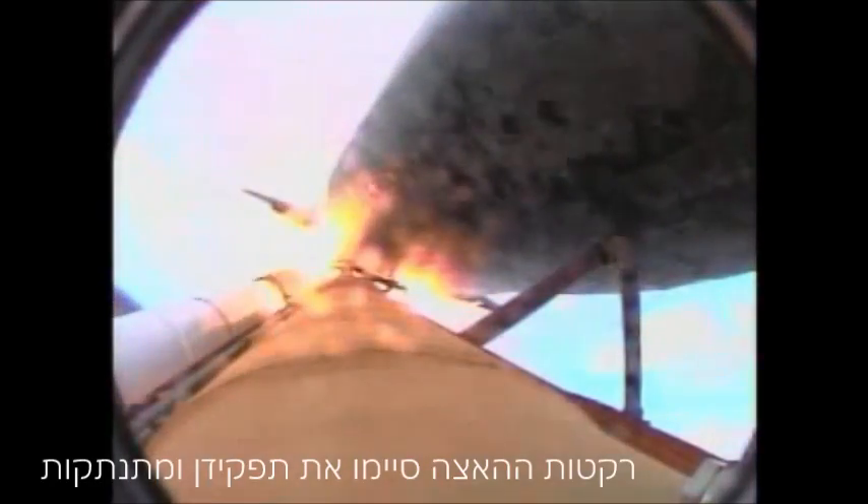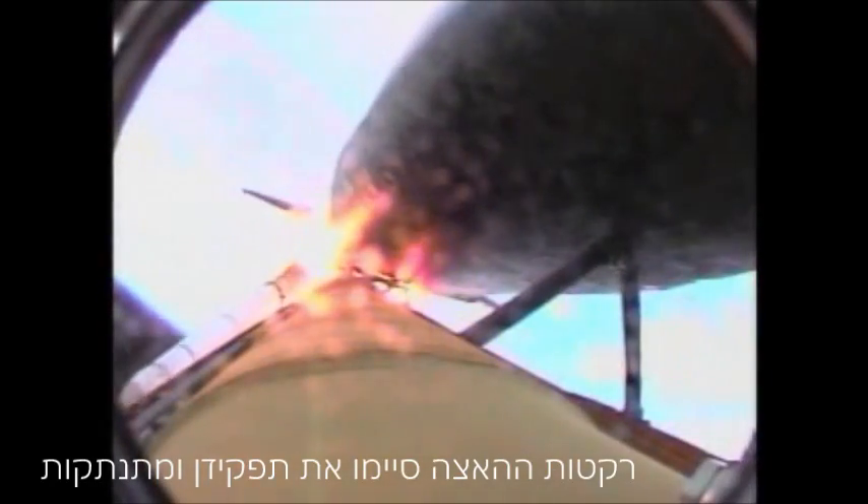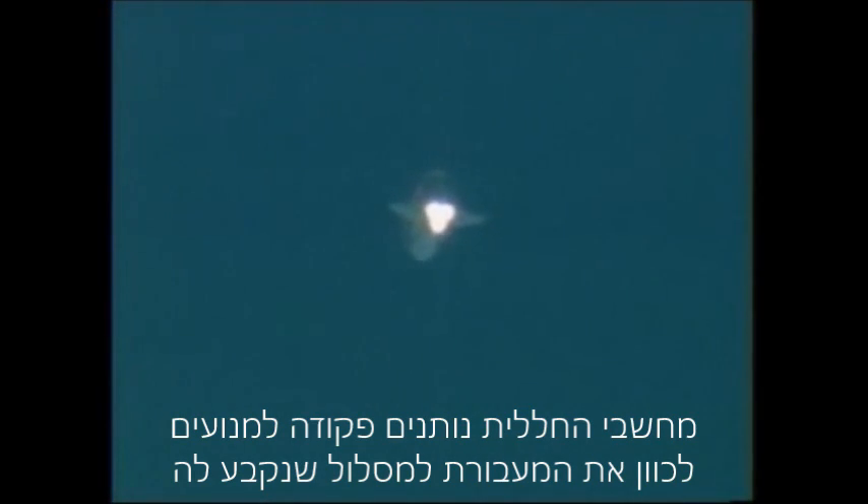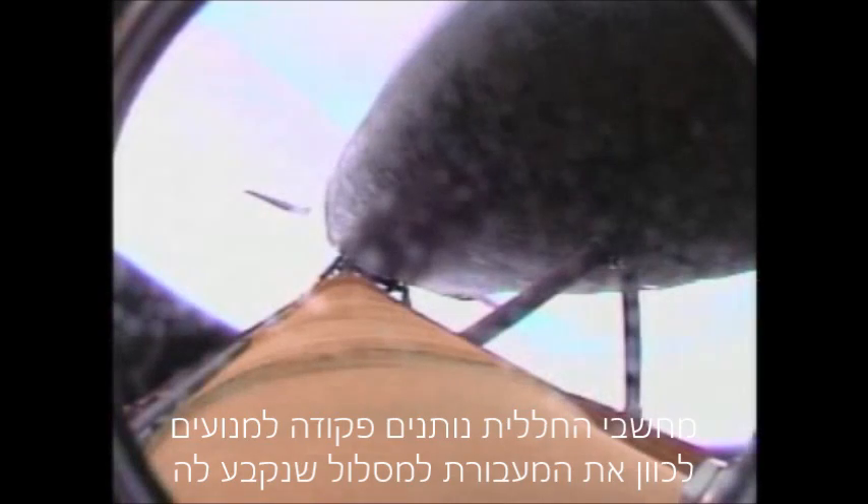Standing by for solid rocket booster separation. Discovery's onboard computers commanding the main engine nozzles to swivel, aiming the shuttle for its precise target in space for main engine cutoff.